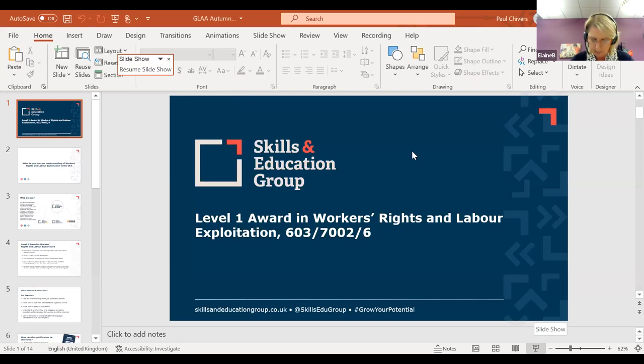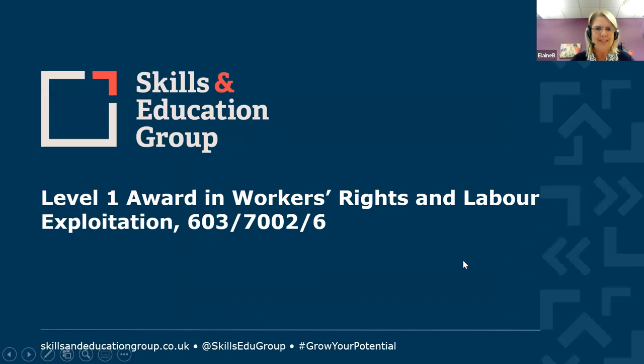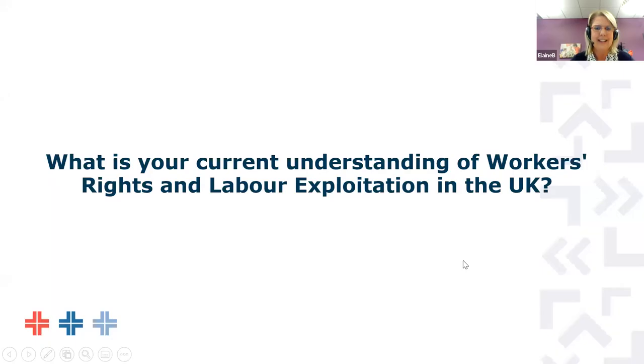The question we want you to think about is: what is your current understanding of workers' rights and labour exploitation in the UK? Just pop the question on the screen. We'll have it in the group so we can read it out again, and Mal's going to pop this into our particular groups now.